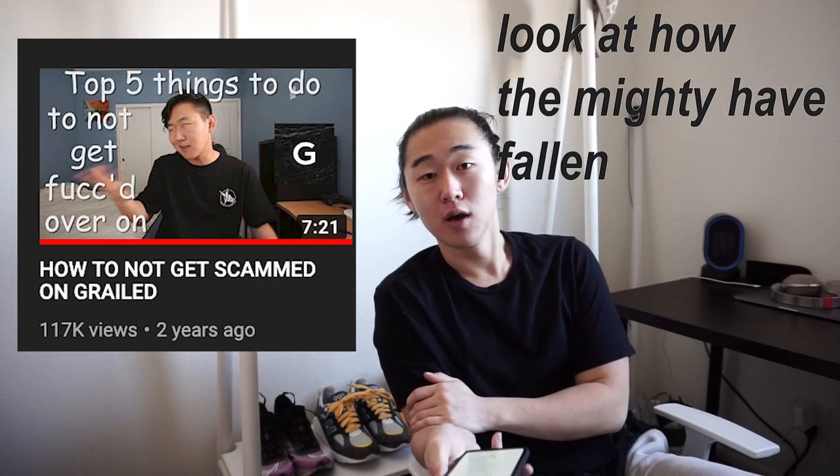Hello guys. I am finally doing an update to my most popular video on this channel, which is how to not get scammed on Grailed.